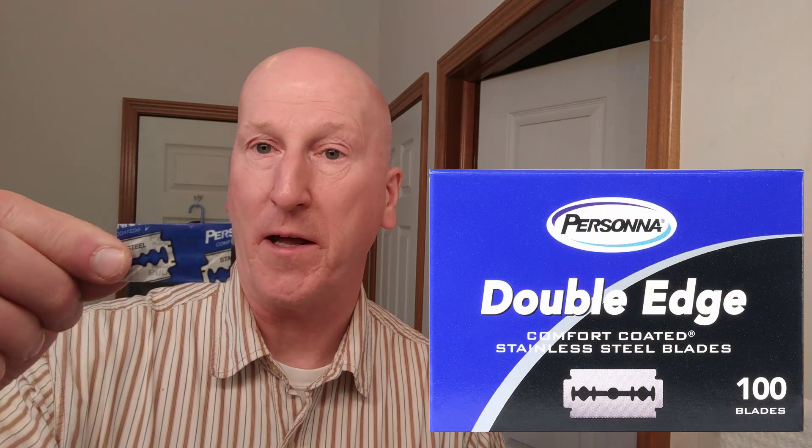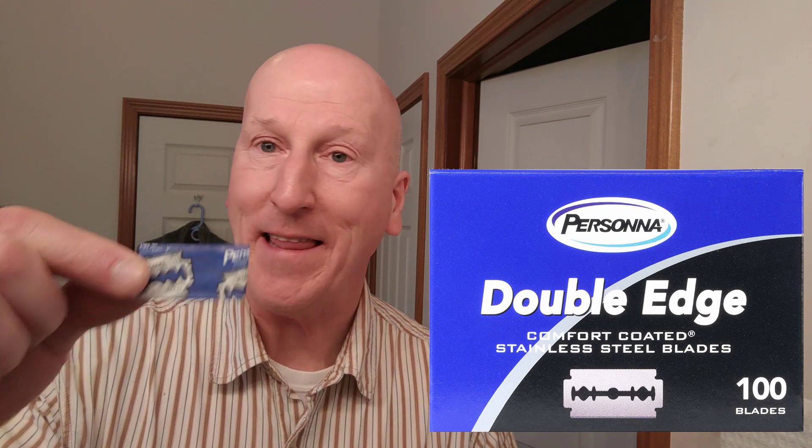My favorite razor blade. Before I give you my favorite, I've got two honorable mentions. My first honorable mention goes to the Persona Blue, which comes out of Israel. These are terrific — they're my big bowl of blades and one I reach for often. Love them, got a whole bunch. They give me a great shave — mild, sharp, efficient. The other one I reach for quite often is the Astra Greens. These are terrific, I like them a lot. I find them to be on the mild side, a little more aggressive than the Persona Blues, but very sharp and they give me a terrific shave.